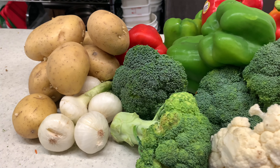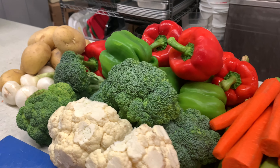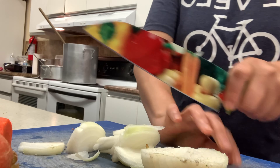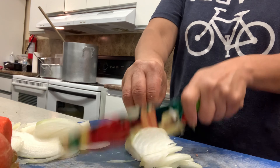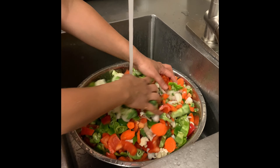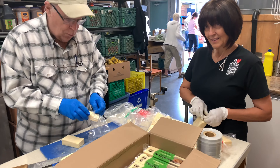This is how we prepare the feeding program every Sunday, so I will walk you through it. Food preparation — everybody's busy.